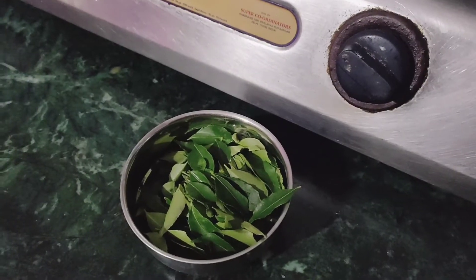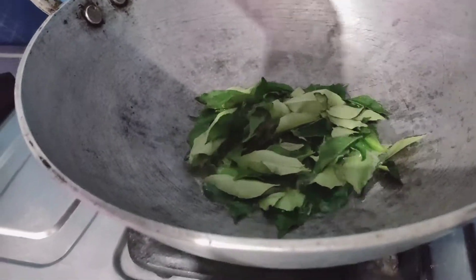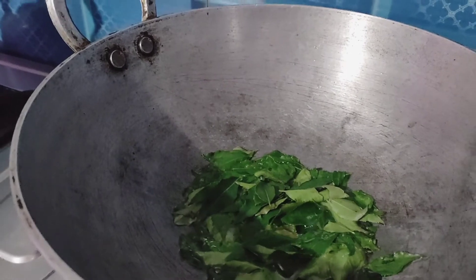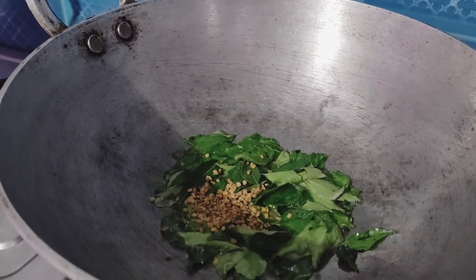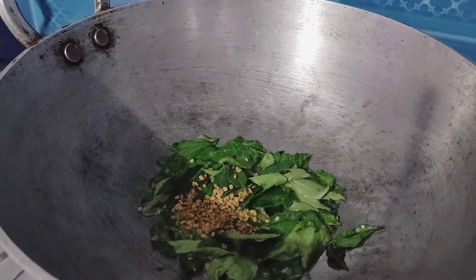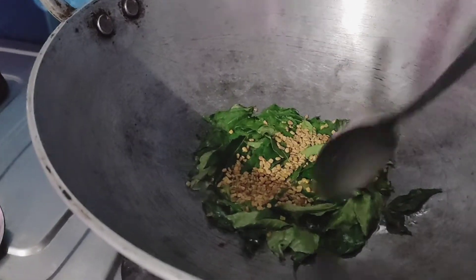We will add the curry leaves with the coconut oil, and we will add 2 tablespoons of methi seeds — you can add this option to the coconut oil. Methi seeds are a rich source of iron and protein and promote hair growth due to their anti-inflammatory and anti-fungal effects.